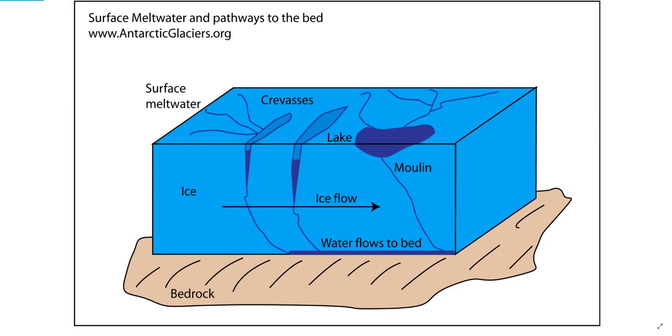Once this warmer meltwater meets the top of the continental bedrock, it flows under the glacier, all the way to the sea. This flowing lubricates the bottom of the glacier, causing a great increase in the speed with which these former lumbering giants used to creep. This leads to increased glacial calving and an increase in sea level rise.